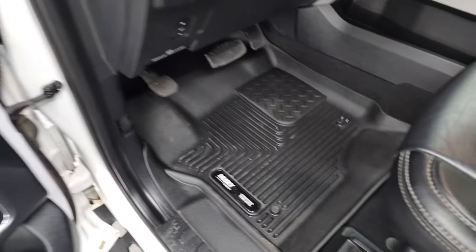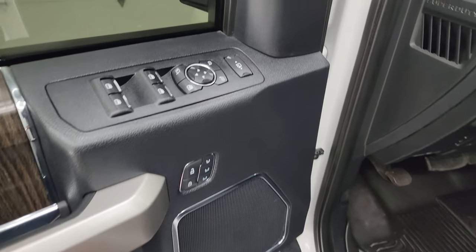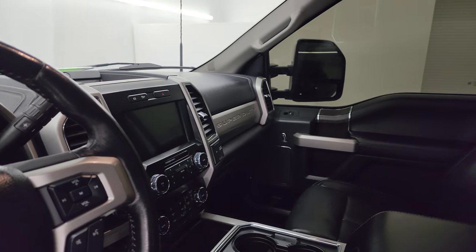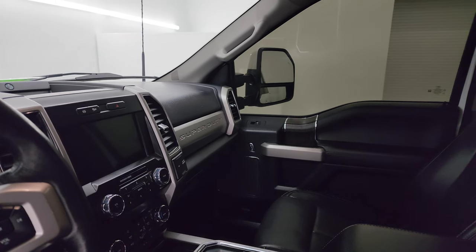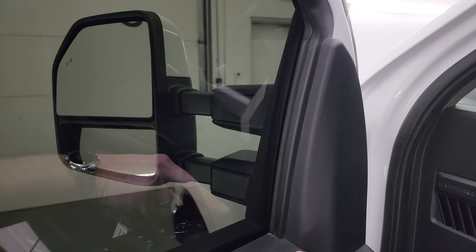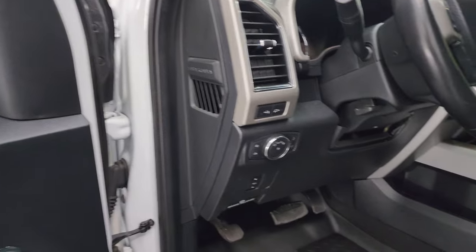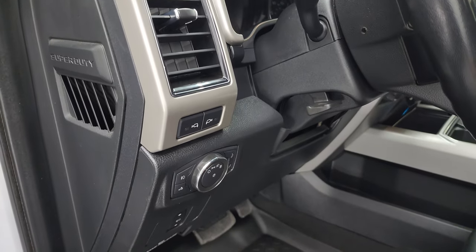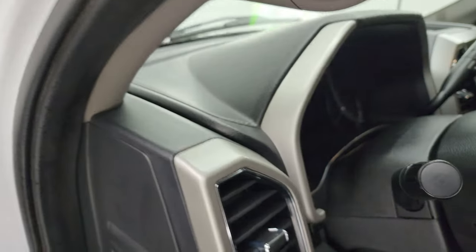Both seats are heated and cooled and power. Husky all-weather floor mats. Power windows, locks and mirrors. Memory driver's seat. You also get the power fold-in mirrors — I always like showing both sides so you know both sides are working properly, and they do telescope in and out. Power pedals, auto headlamps, side LED side lights, and fog lights as well. Hop inside and check out the miles, radio, and everything this one has to offer on the interior.